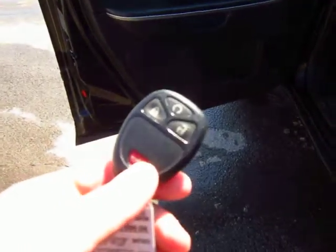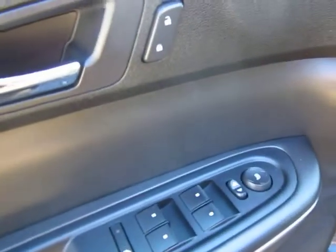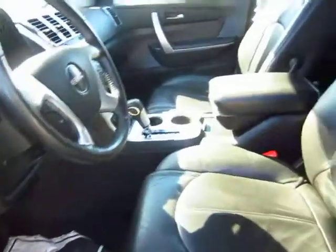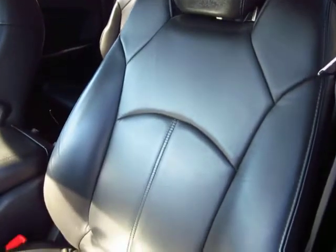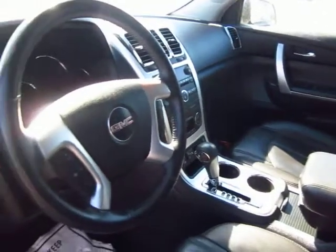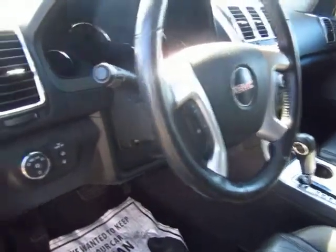Keyless entry with remote start — I'll actually demonstrate that for you in a few minutes. Full power everything: power locks, windows, mirrors, all the good stuff, power driver's seat. Your driver's seat is going to take the biggest abuse of anything, and you can see it is extremely well maintained. These people just did not wear their stuff out. They took great care of it. Your steering wheel has the controls for your stereo and your cruise.